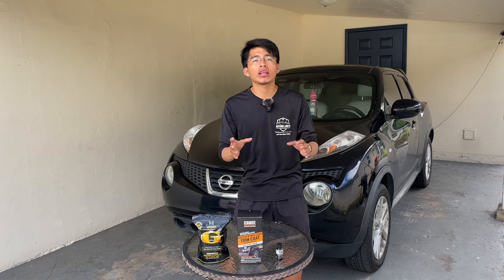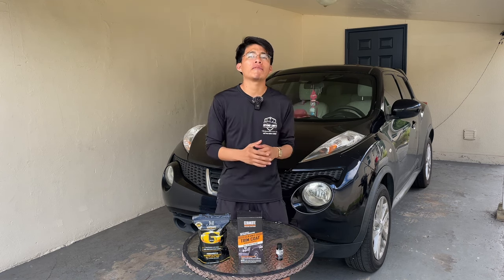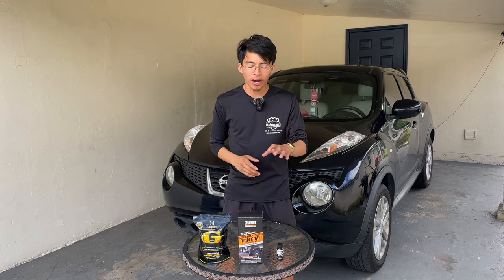The ideal scenario is to apply a product that will restore your plastic, make it look brand new again, and do so for a long period of time without having to reapply often. That is why I narrowed it down to these three products, which most professional detailers happen to use.